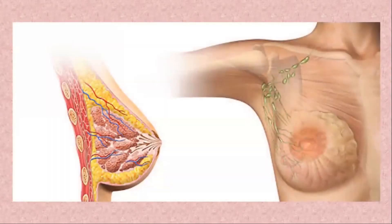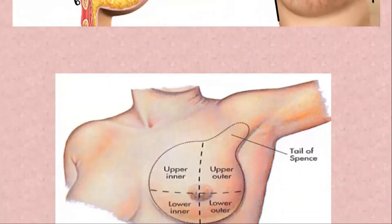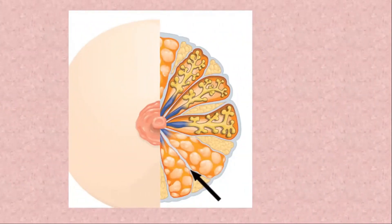Before we continue, let's have a brief recap of the anatomy and physiology of the breasts. The breasts are located between the 2nd and 6th ribs over the pectoralis muscle, from the sternum to the mid-axillary line. An area of breast tissue called the tail of Spence extends into the axilla. Fascial bands called Cooper's ligaments support the breast on the chest wall.